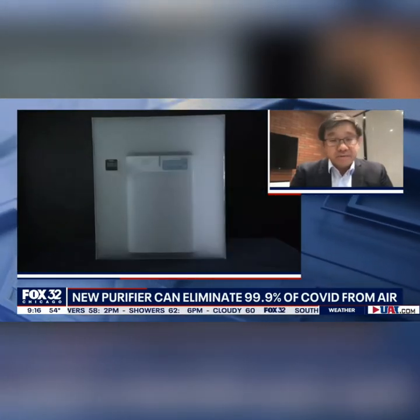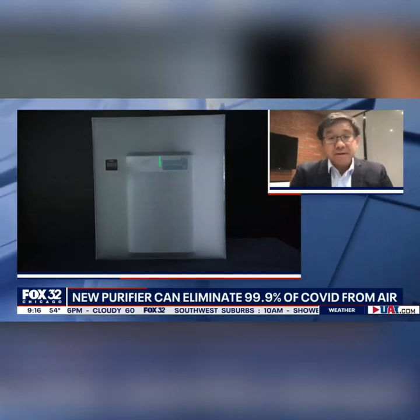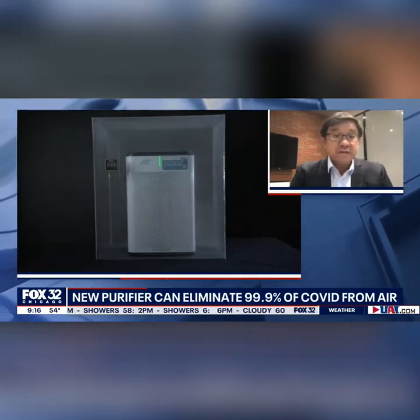We've always been about eliminating bacteria and viruses from the air. But when we saw the pandemic happening earlier this year, our chief scientists specifically retooled the formula to target COVID-19 and had it tested specifically against COVID-19.